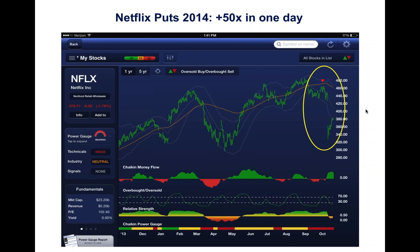Earnings and guidance were disappointing. The stock dropped more than 100 points. People who bought out-of-the-money puts made over 50 times on their investment in one day. I call that a binary event.